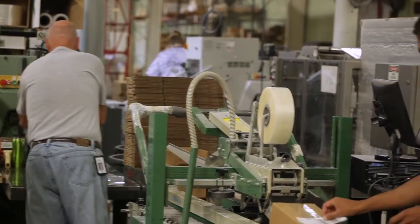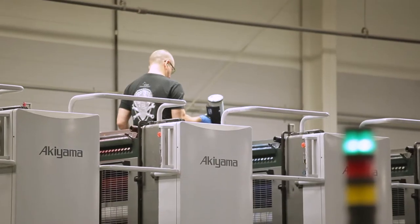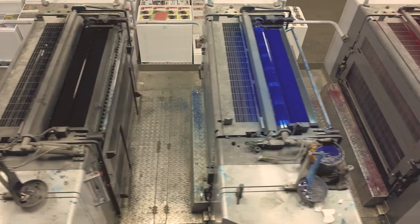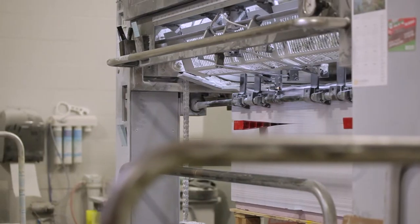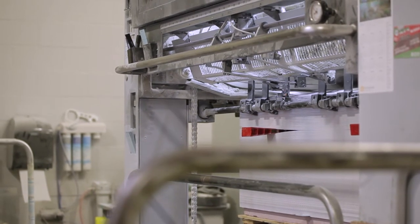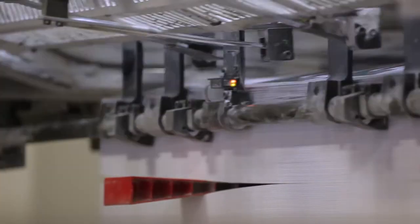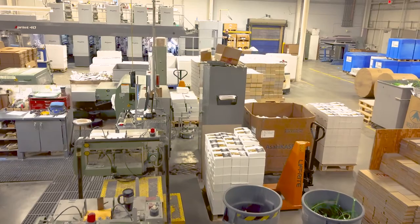Our Akiyama ten-color press prints on both sides of the paper. We print the Our Daily Bread covers, Discovery House inserts and catalogs, and other marketing pieces for our organization as well as other ministries. This keeps our presses busy and gives us extra revenue to further our mission.